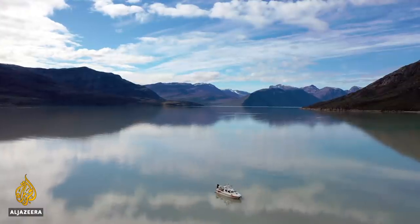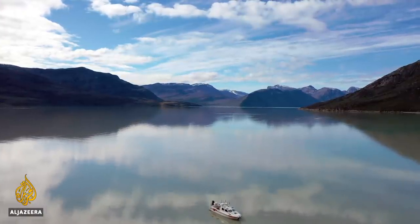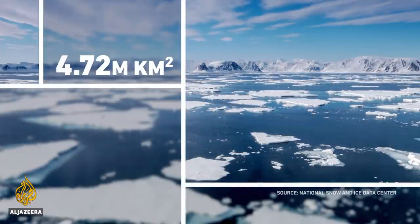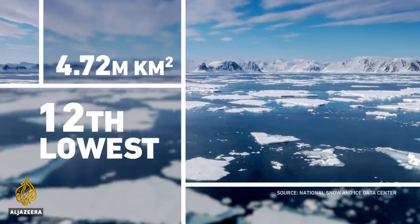At the end of every summer, satellite trackers establish how much Arctic sea ice has been lost. This year it dropped to an area of just 4.72 million square kilometers — its 12th lowest extent on record.